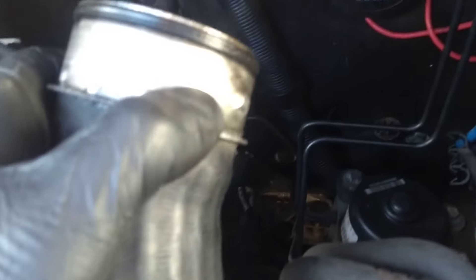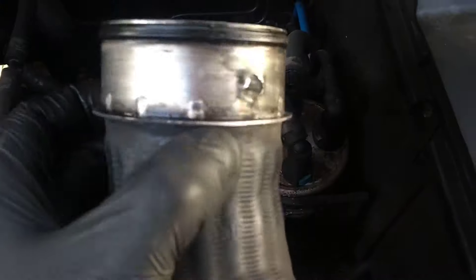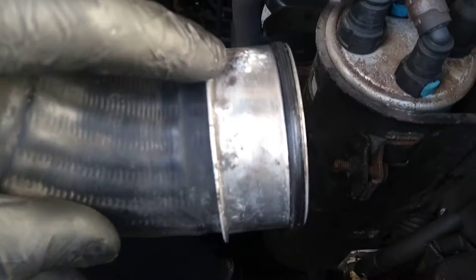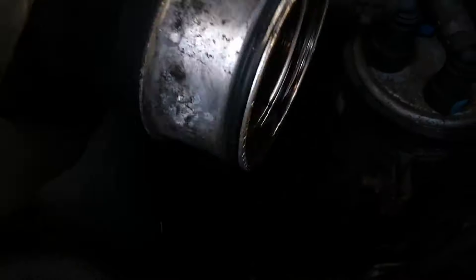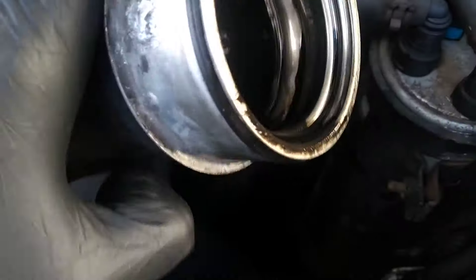But it's pretty simple what's causing it. These little notches on the pipe get corroded, so the circlip doesn't hold it in place.